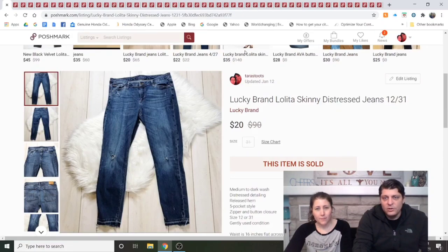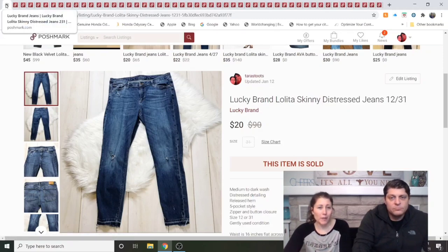Lucky Brand Lolita Skinny Distressed Jeans. These were listed in the middle of November, so they took a couple of months to sell. In general it's going to be 99-cent day or the bins unless I say otherwise, because I'd never pay full price for Lucky Brand women's jeans. Men's jeans maybe, but not women's. I would buy them again if they were that cheap.